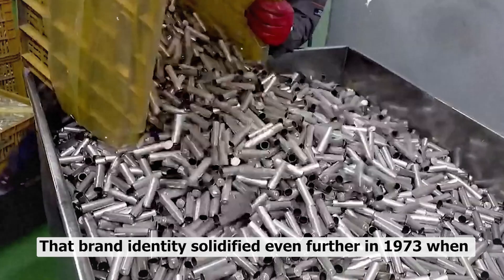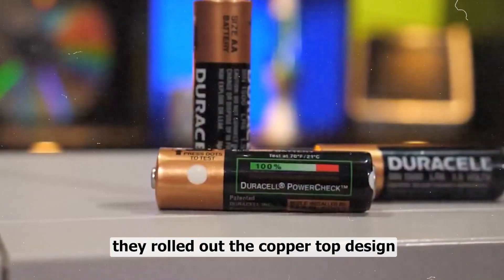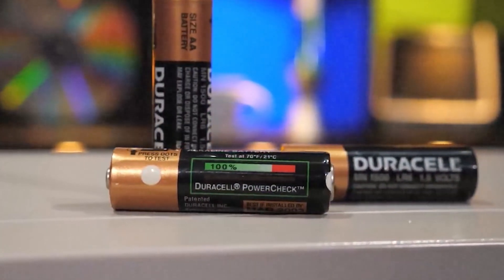That brand identity solidified even further in 1973 when they rolled out the copper top design. Suddenly you didn't even need to read the label to know it was a Duracell — it was sitting there in every grocery aisle, shiny and confident. That little bit of metal wasn't just branding; it was genius marketing that burned the image into consumers' heads.